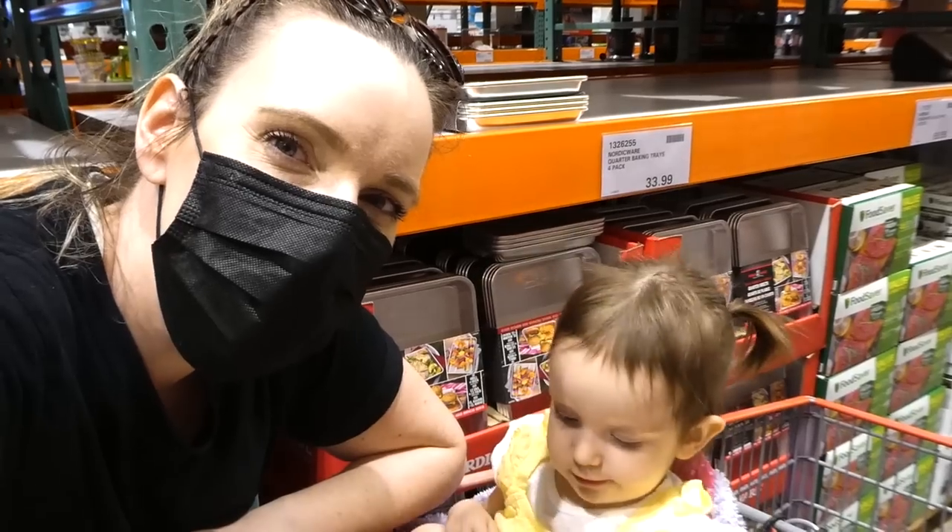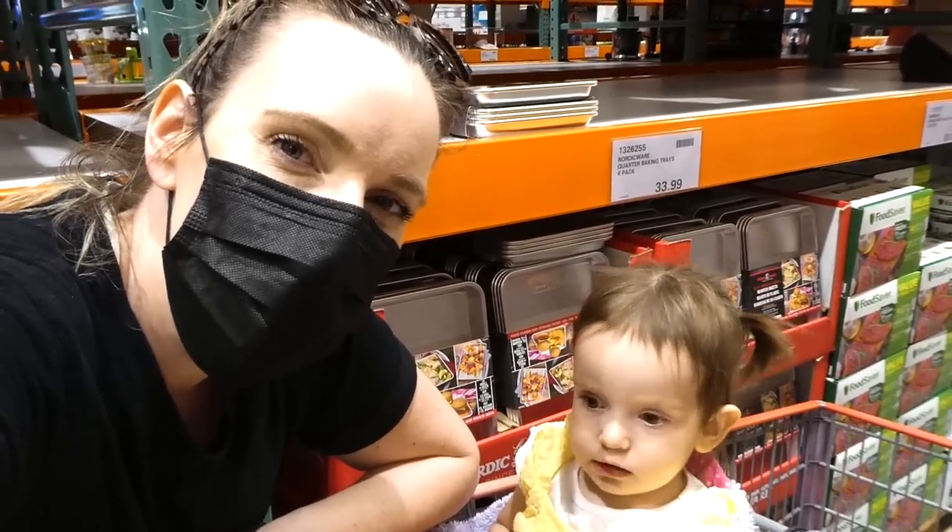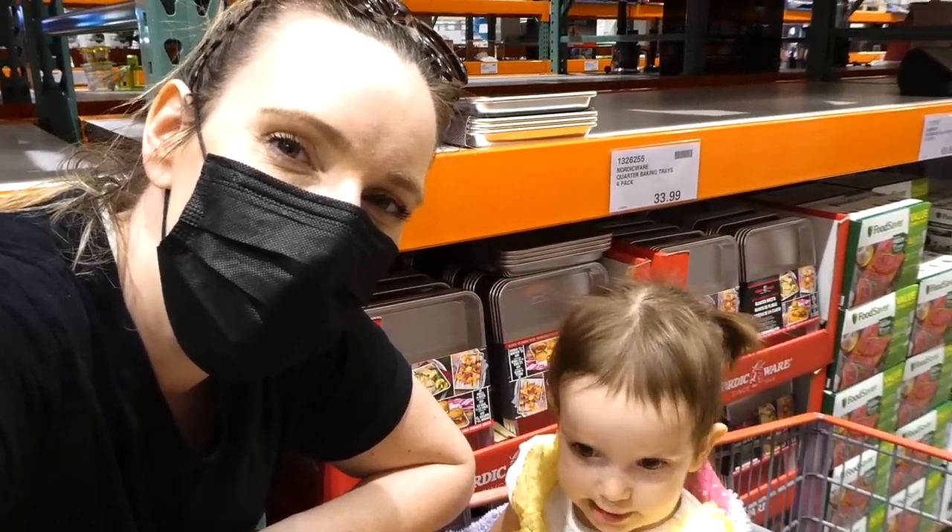Hey everyone, welcome back to my channel. I just thought I'd bring you along as we check out all the new specials and clearance items, so come and join me.